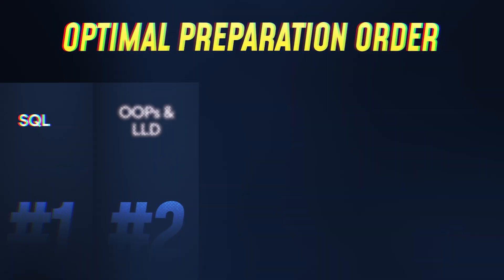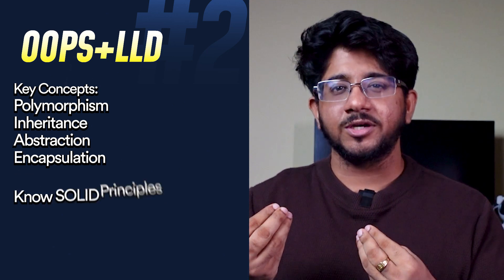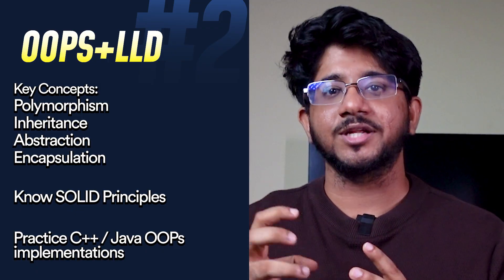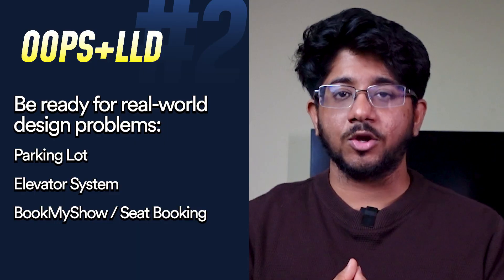After SQL, move to OOPs and a little bit of LLD. Interviewers love asking OOPs questions these days — concepts like polymorphism, inheritance, SOLID principles, abstraction, and encapsulation. They might ask you to write C++ or Java code with OOPs concepts embedded in it. Sometimes they ask real-world scenarios like designing a parking lot to see if you can write object-oriented code well. Structuring real-world problems into code is something all companies love to ask, which is why machine coding and LLD rounds are so common.